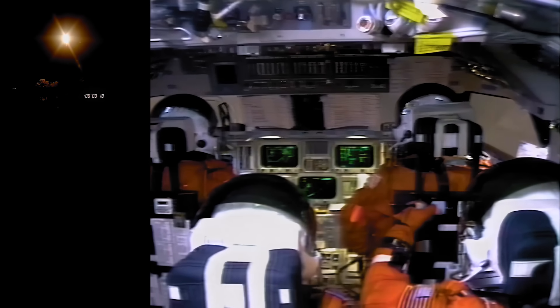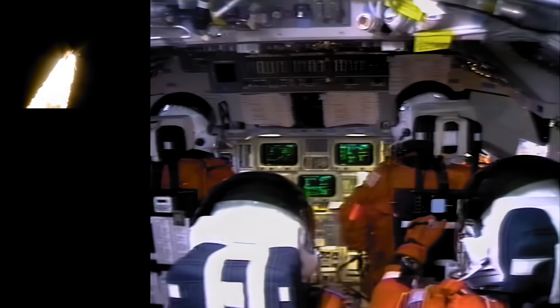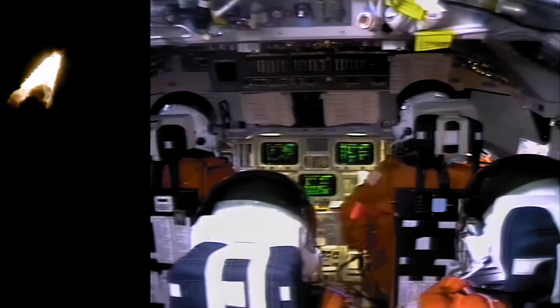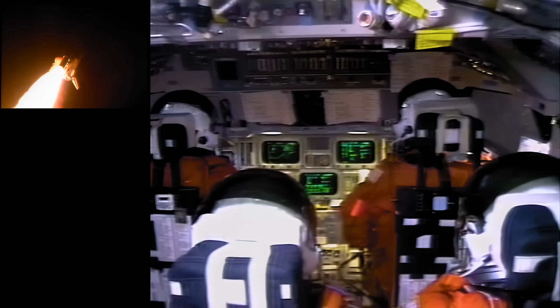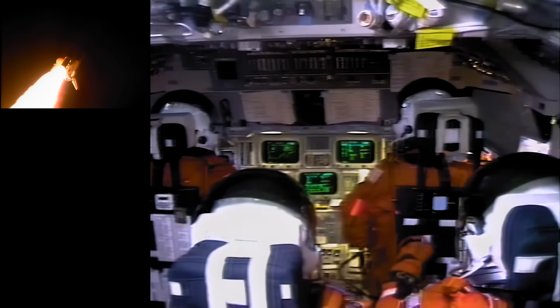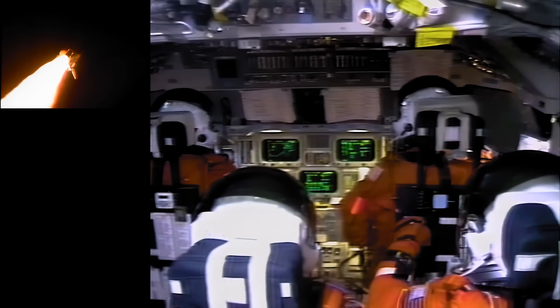Houston's now controlling. Endeavour's rolling on course heading northeast from the Kennedy Space Center toward a 240-mile-high rendezvous with the Zarya control module. Endeavour already traveling 575 miles per hour, altitude three miles, one and a half miles downrange from the Kennedy Space Center. Three engines now throttled down to two-thirds throttle to prepare the spacecraft to pass through the area of maximum aerodynamic pressure, also called max-Q. Throttle up.